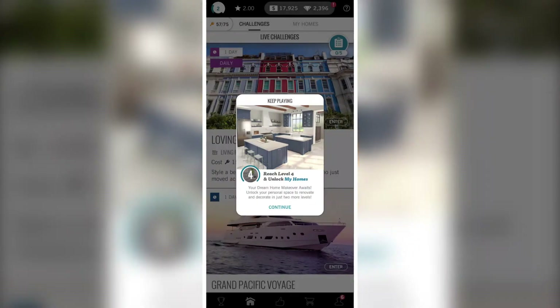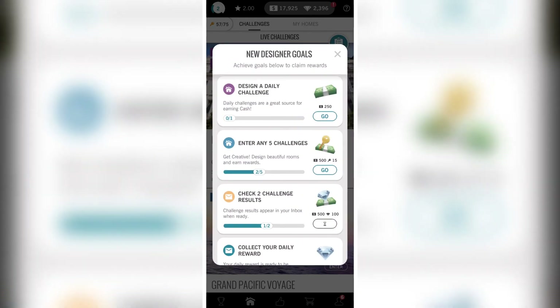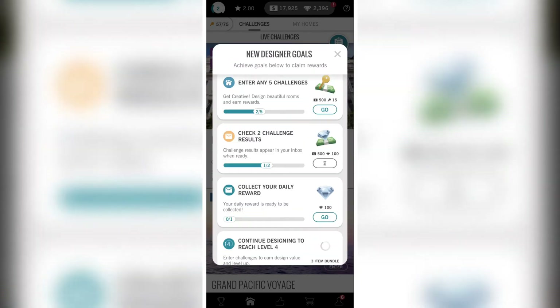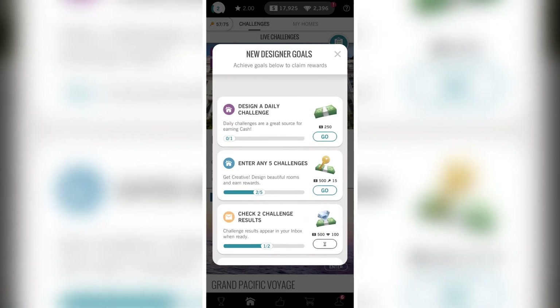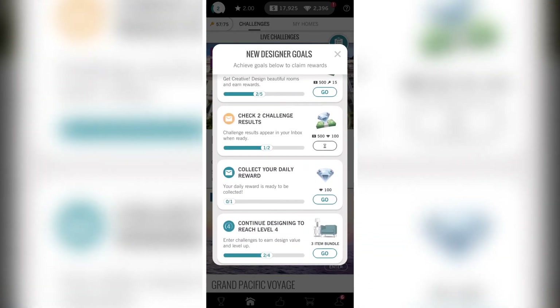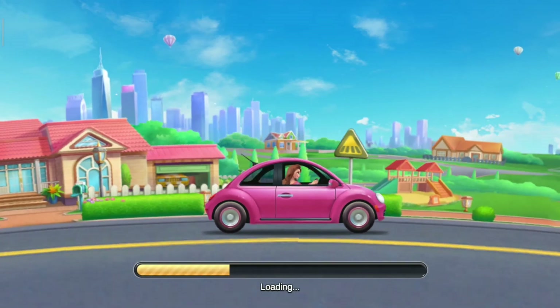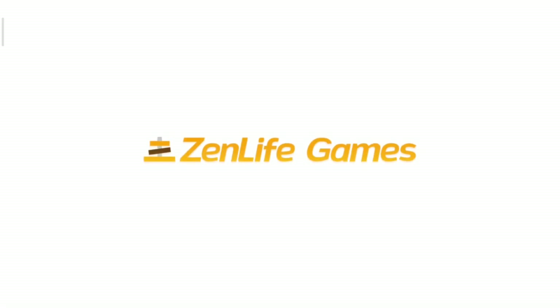My design got a 4.22 rating. I'm glad that I have a good sense of design. It means that if I want to become an interior designer in the future, I might as well. I really want to play it more, but we have one last game left. Let's move forward to the number one home decor game, which is My Home Design by Zen Life Games.